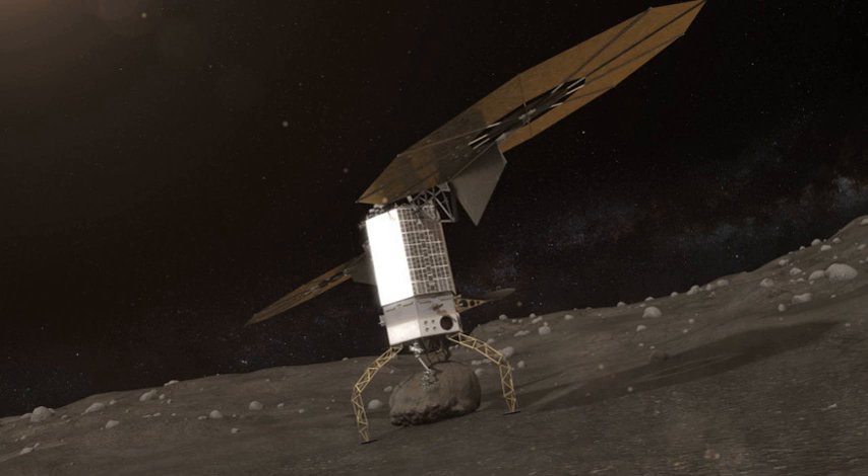The mission would also test the performance of advanced solar electric propulsion and broadband laser communication in space. These new technologies would help send large amounts of cargo, habitats, and propellant to Mars in advance of a human mission to Mars and/or Phobos.